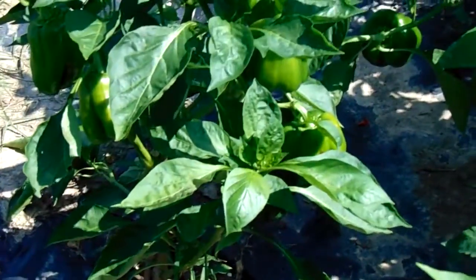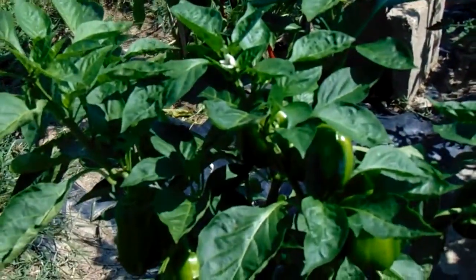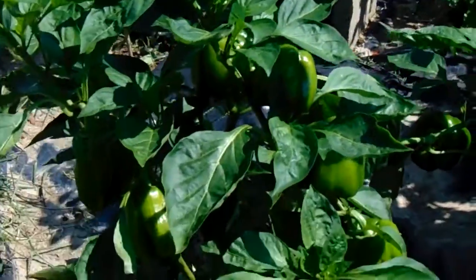We've got bell peppers out here — green bell peppers. This one here is just a green bell pepper, if I can get that to focus. Thanks, Sony, for your shit work. Anyway, there's a bell pepper right there — green bell pepper, I should say.